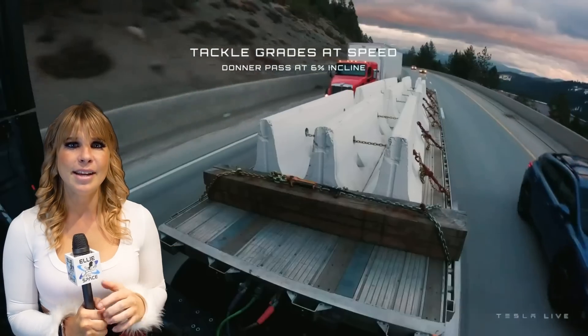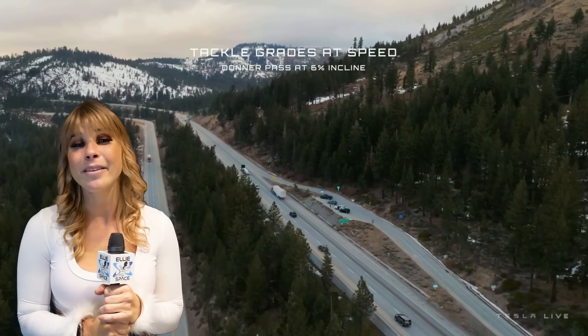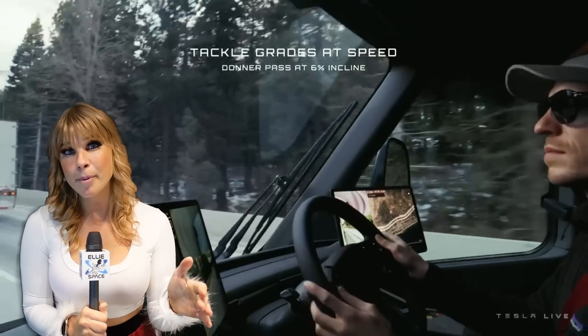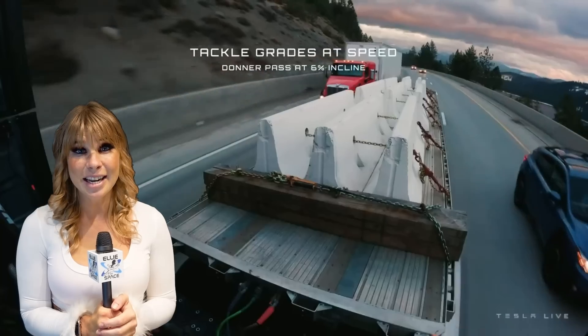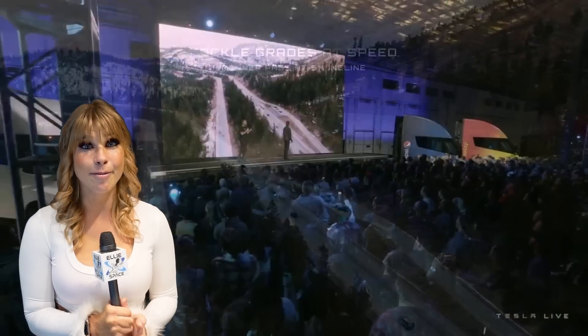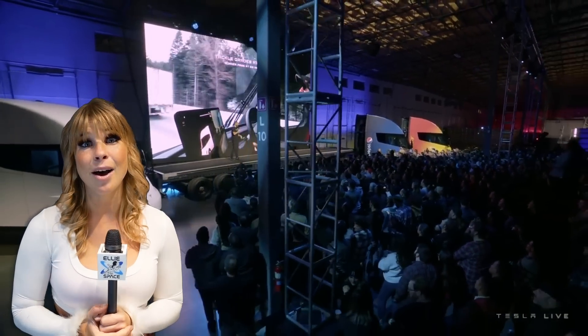It's freaky fast for what you would normally think for a Semi. Look at this video of the Tesla Donner Semi that they have been testing out. This is apparently on a 6% grade, and you can just see it whip right past the other guy. This thing can go from 0 to 60 in 20 seconds, which is really, really fast for something that is carrying around 82,000 pounds.